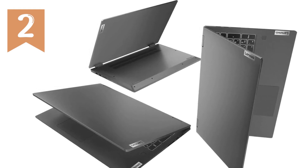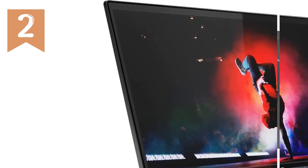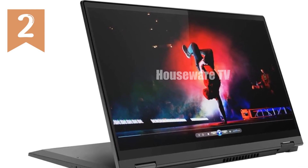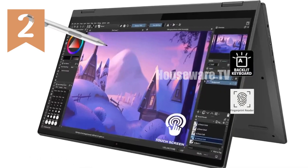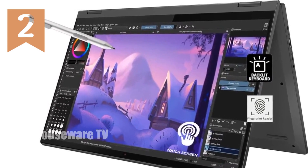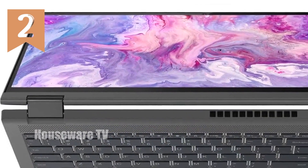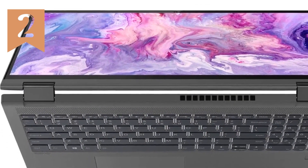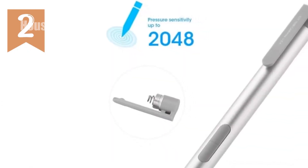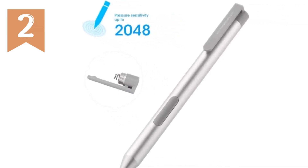Let's start with its impressive specifications. The IdeaPad Flex 5i is powered by an 11th Generation Intel Core i7-1065G7 processor. This quad-core chip delivers robust performance with speeds up to 4.7GHz thanks to Turbo Boost technology. Whether you're handling complex spreadsheets, running multiple applications, or engaging in light gaming, this processor will keep up with ease. Coupled with 16GB of DDR4 RAM, this laptop ensures smooth multitasking without any lag.